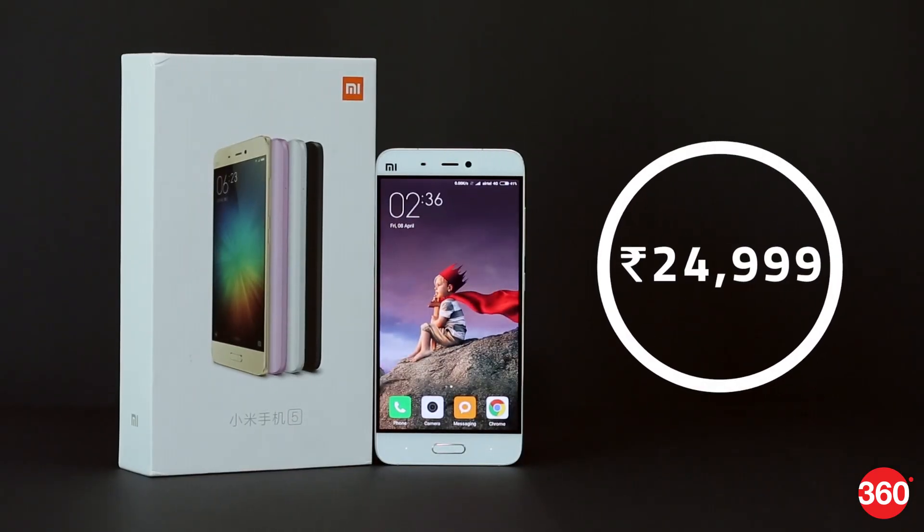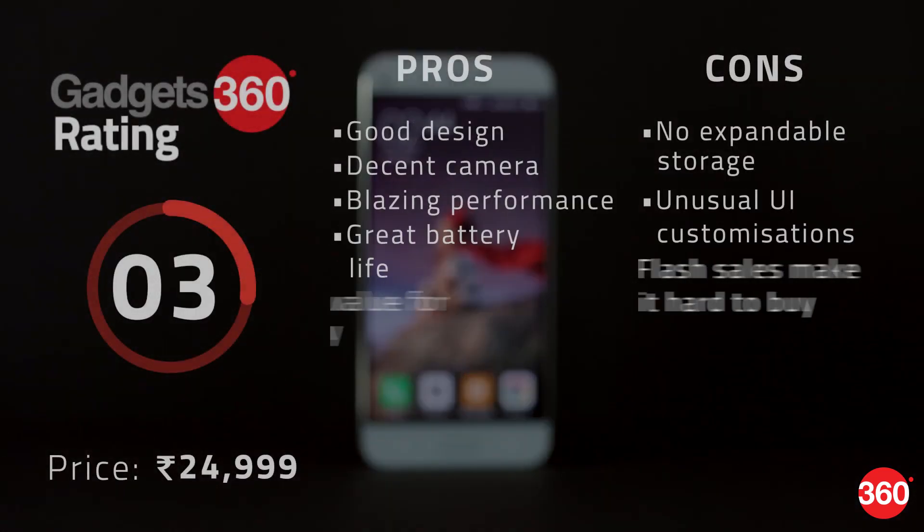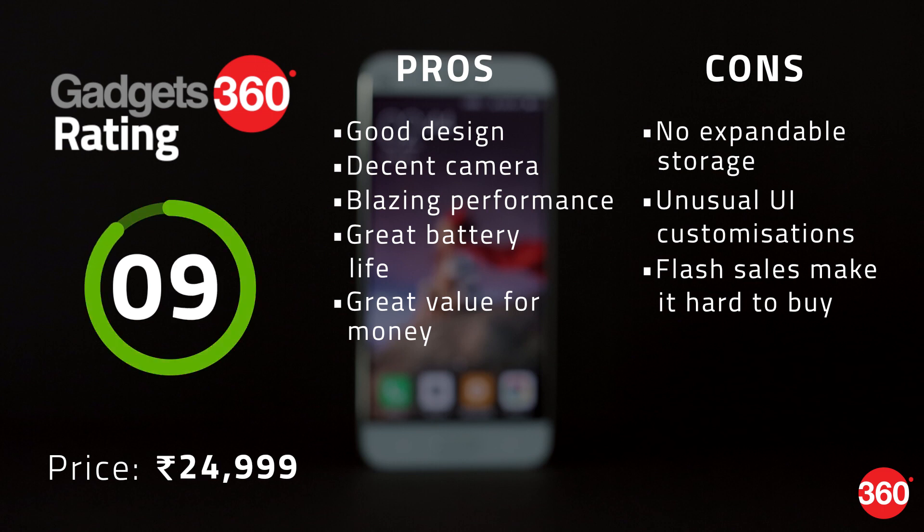This is a fantastic device for the price and shows that Xiaomi can build a truly capable premium smartphone. However, it's missing just a little of that top-level finesse, and more expensive mainstream flagships still feel better.